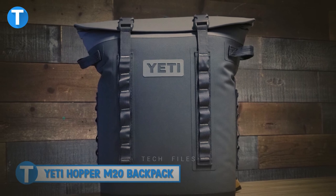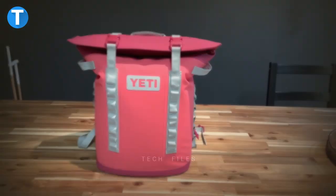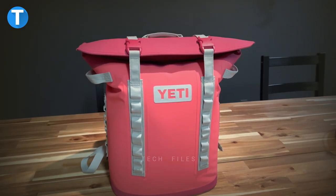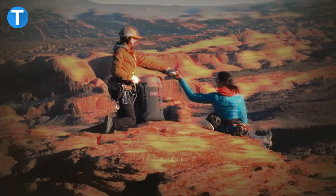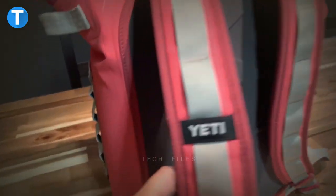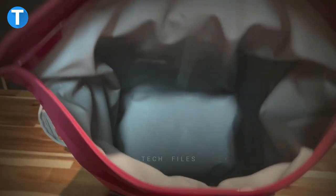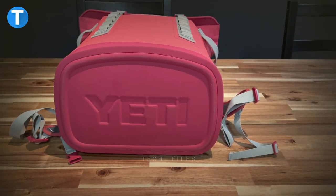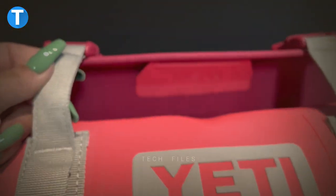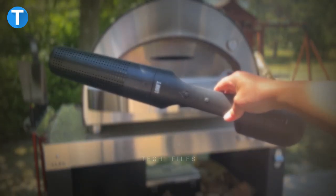Yeti Hopper M20 Backpack Cooler. If you feel like sipping ice-cold drinks under the hot sun while outdoors, the Yeti Hopper M20 backpack cooler should be your go-to. Made from rugged materials, it withstands extreme conditions and its high-density fabric makes it waterproof and resistant to punctures and UV rays. The closed-cell rubber foam offers far superior cold-holding versus ordinary soft coolers. You can attach the molle bottle opener directly to the cooler, and since it holds up to 18 cans, you'll have enough drinks to last the day.